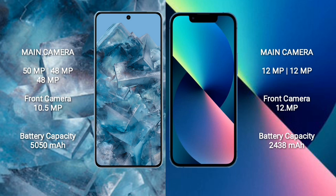iPhone 13 mini comes with a dual rear camera setup: 12 MP plus 12 MP, and a front camera of 12 MP. Google Pixel 8 Pro has a 5050 mAh battery with 30W fast charging support. iPhone 13 mini has a 2438 mAh battery.